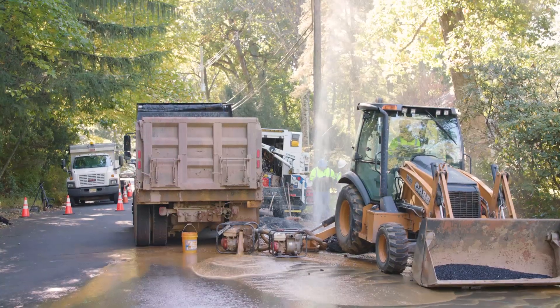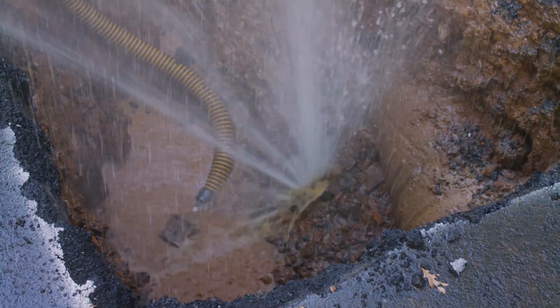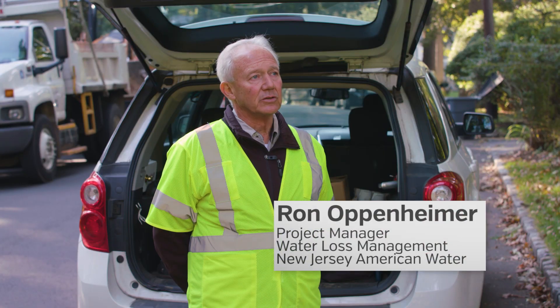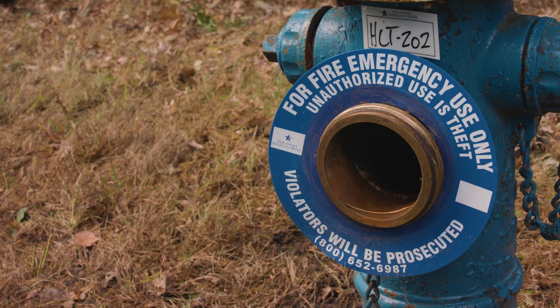This leak came in yesterday morning as a consistent source of sound. It was investigated by our field technicians, verified as a leak, pinpointed, and we're in the field today making the repairs on that leak.